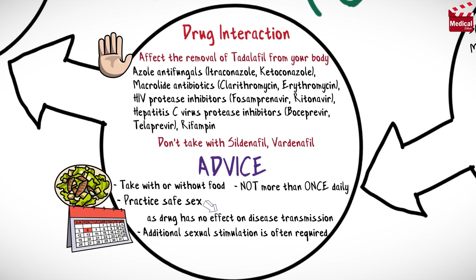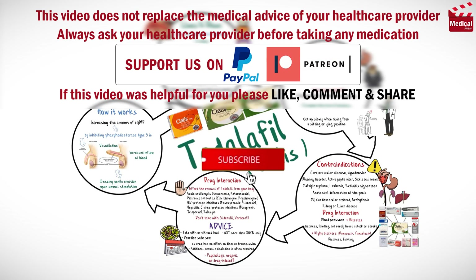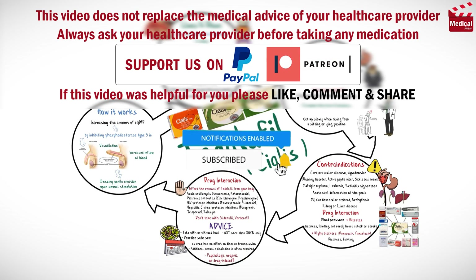Finally, the cause of erectile dysfunction should be determined — is it psychological, organic, or drug-induced? Subscribe and click on the bell icon for more animated medical videos like this one.